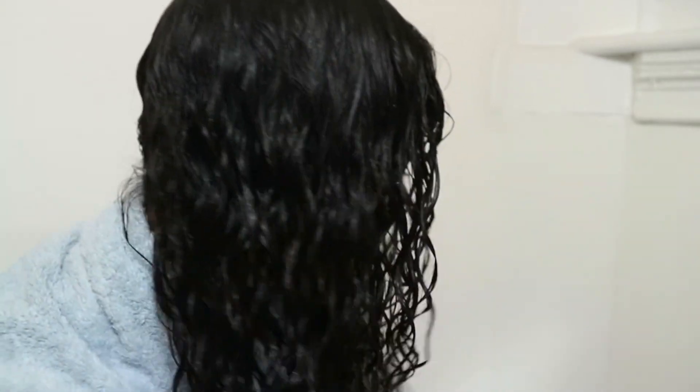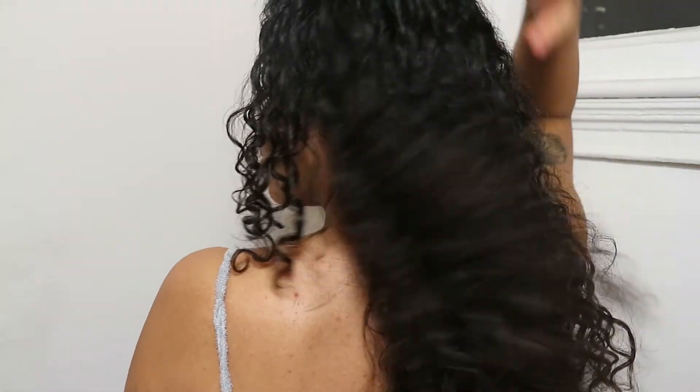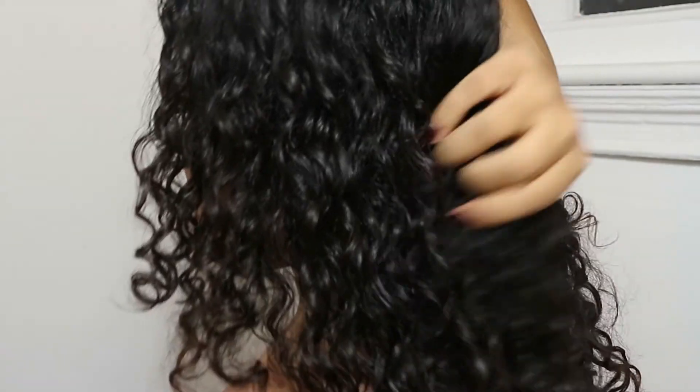This is what my hair looks like when it's completely dry. As you can see, the defined curls look amazing, the hair looks healthy, and I'm really happy with the results.